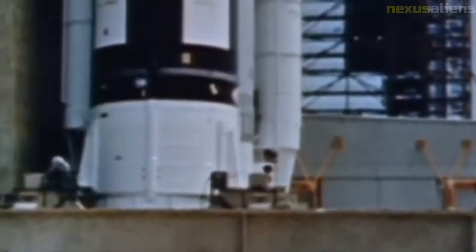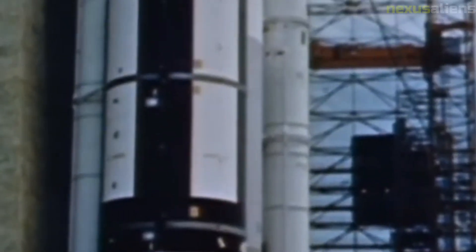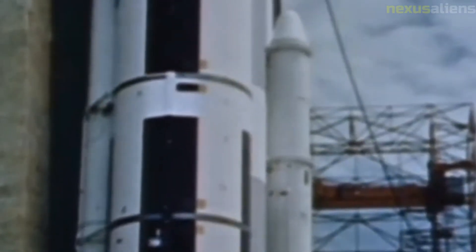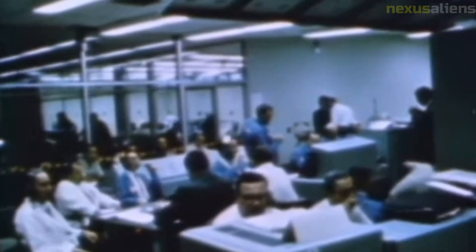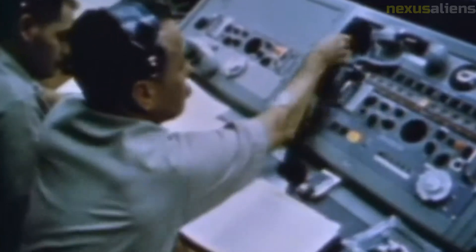The Ranger program was not the first attempt to send robotic spacecraft to the moon. The Soviet Union had already launched a number of lunar missions by the time the Ranger program began, including the Luna series of spacecraft that orbited and landed on the moon.